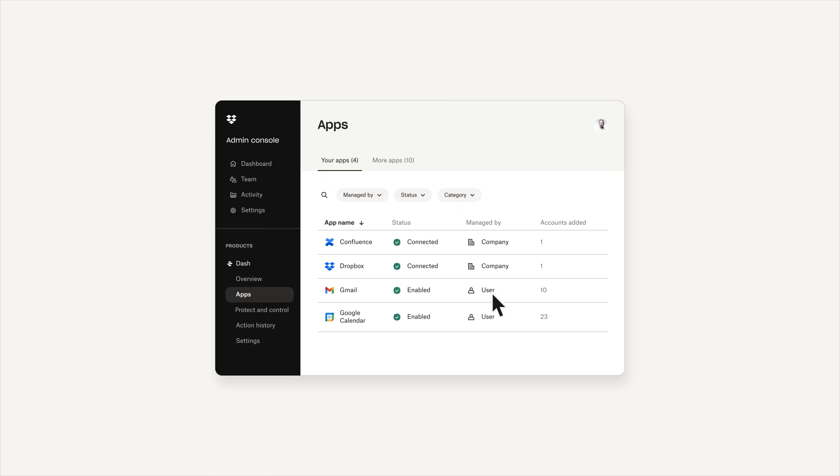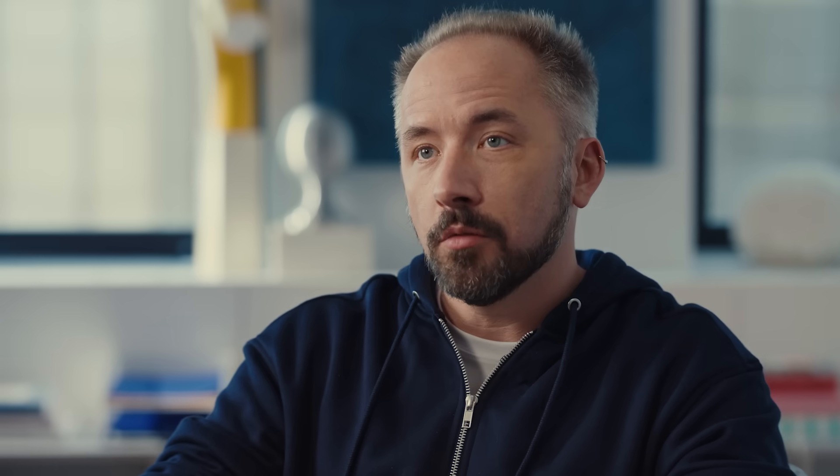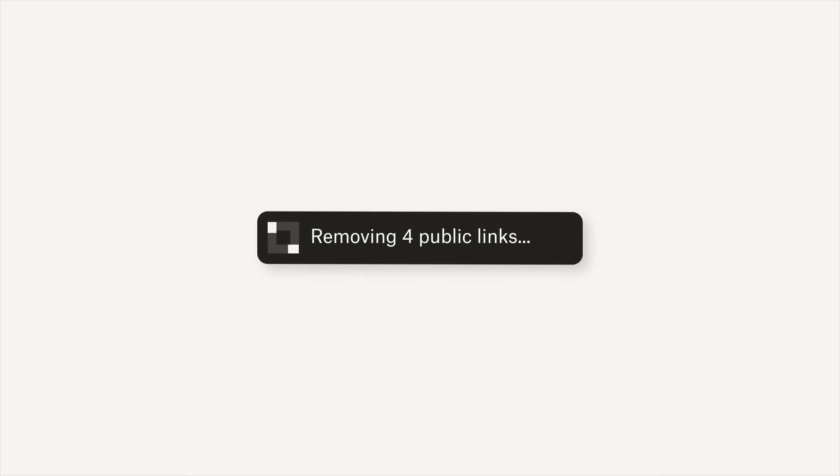And for my friends sitting in IT, getting a little nervous and thinking, 'I actually would not want people to find that thing' — we've got you covered too. For the first time, Dash's protect and control capability gives IT admins really powerful tools: one, see everything that's been shared in your company across every major platform from one place; and two, you can identify the things that are sensitive, unshare anything that's unsafe, so that only the right people see the right things.